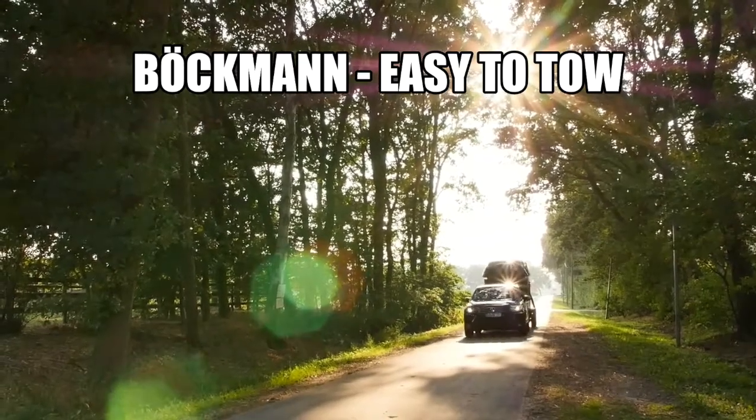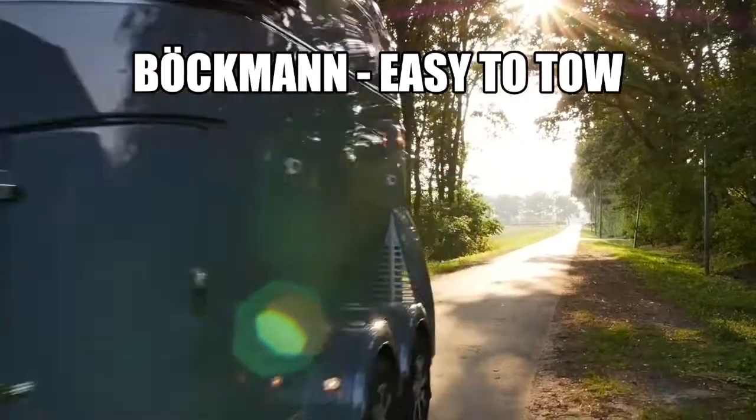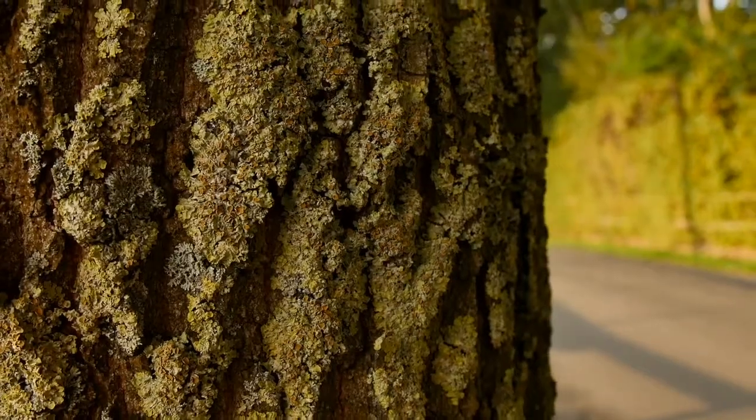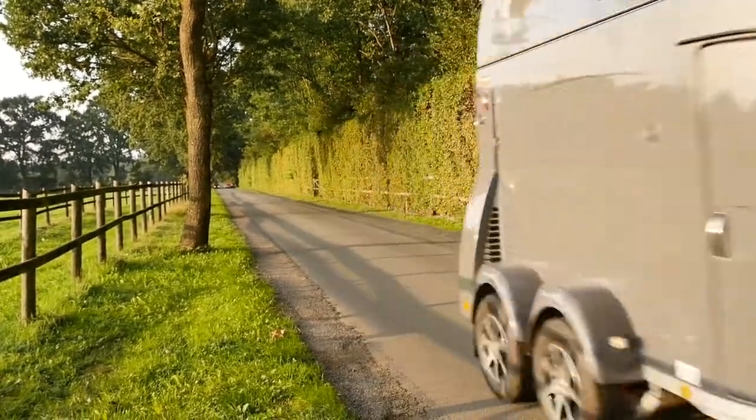Have an SUV and looking for the best horse trailer to tow? Bachman has what you need. Conforming to EU regulations for a max loaded tongue weight of 4%, Bachman trailers balance even better than North American dual axle boat trailers.